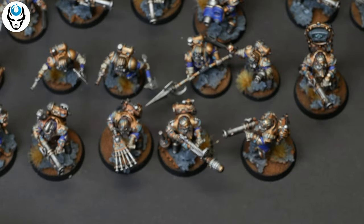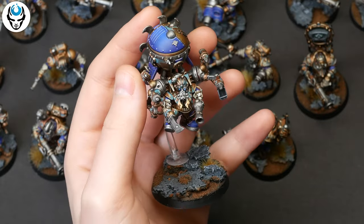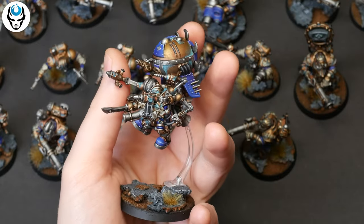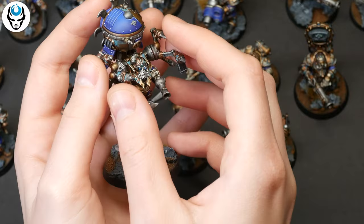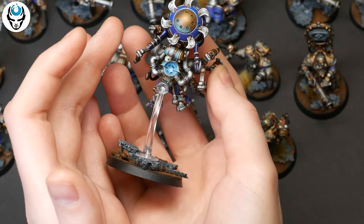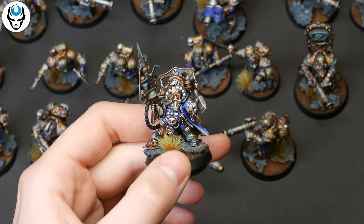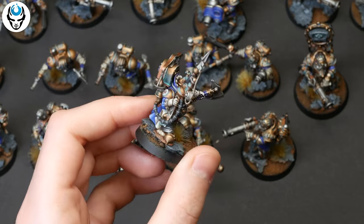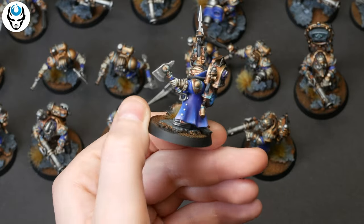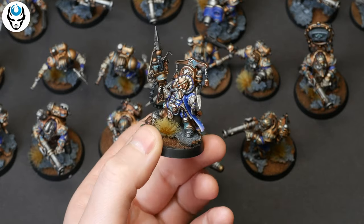Next is an Endrinmaster with Dirigible Suit — a really nice model, also on level five. Now we have Dagnai Holdenstock. I hope I am pronouncing it correctly — sorry if I made a mistake.